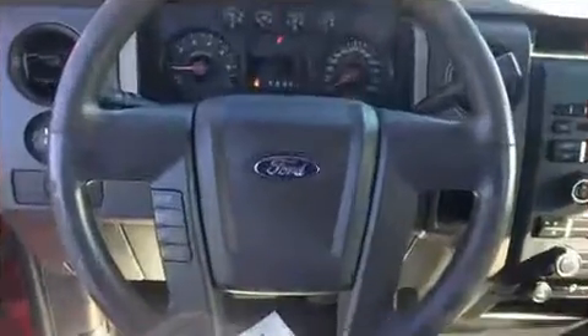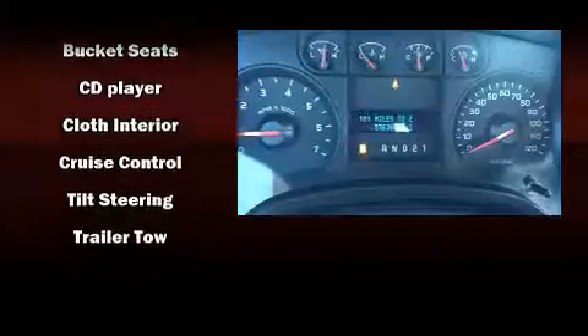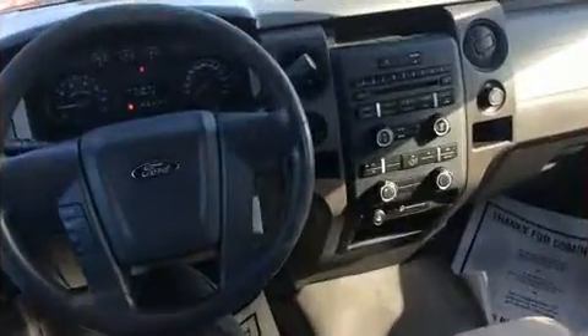Passenger security is always assured thanks to various safety features such as dual front impact airbags, front side impact airbags, traction control, ignition disabling, and four-wheel disc brakes with ABS. Electronic stability control ensures solid grip atop the road surface, no matter how challenging the driving conditions.